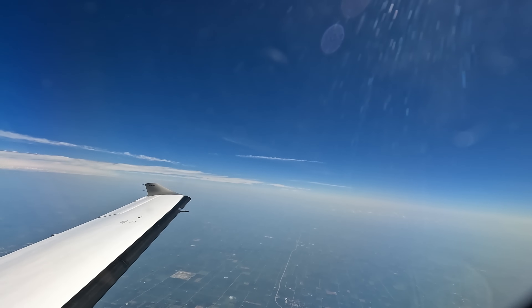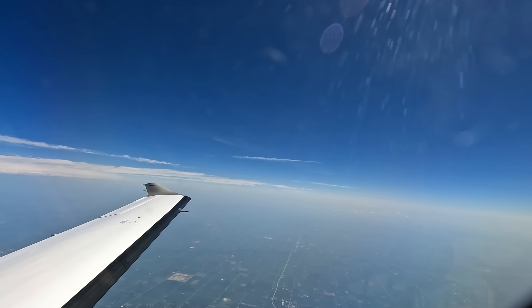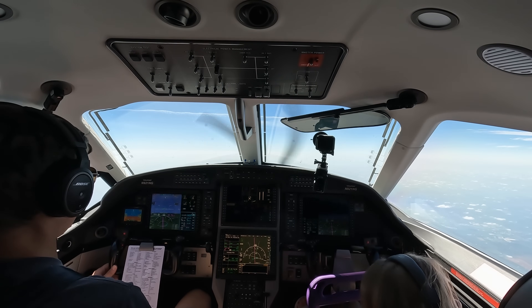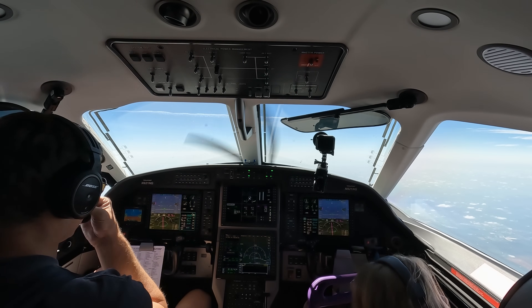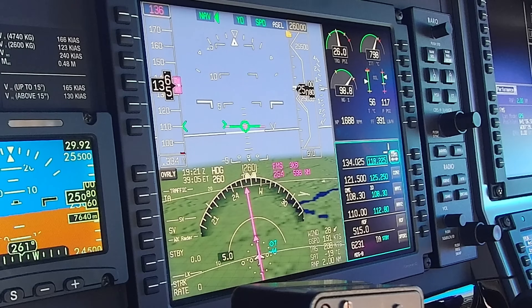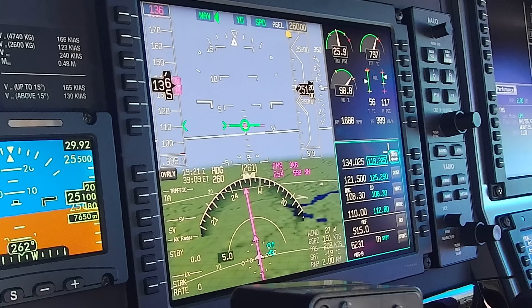Afternoon, Chicago Center — Pilatus 21 November Golf, 250 climbing 260. 9-2-1 November Golf, Chicago Center good afternoon — intermittent light turbulence, shouldn't be anything too bad. This climb has felt super slow, but we are hot and it is heavy. I am running the temps a little hotter than normal — normally I stay at 780, but I'm letting it go up to 800 today to keep our climb rate up a little bit, which is still pretty slow up here.